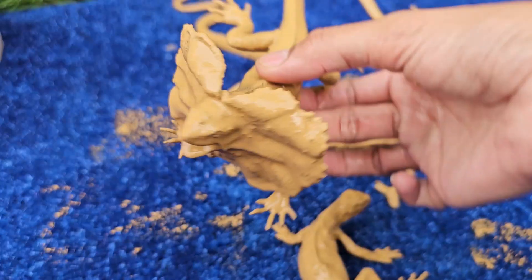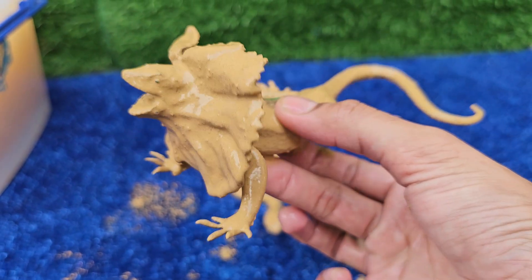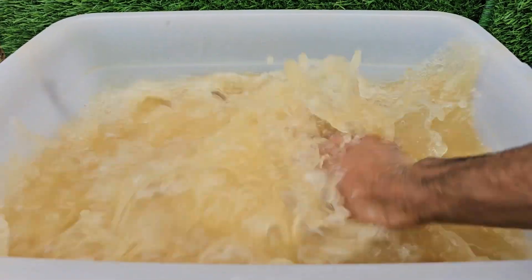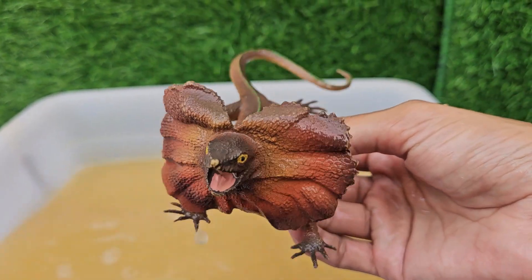Frilled-necked lizards spend over 90% of their time in trees, descending primarily to feed, mate, or escape threats. Females lay 8 to 23 eggs underground per clutch, with no parental care afterward.